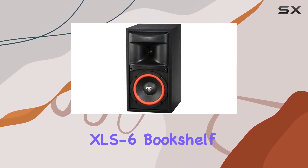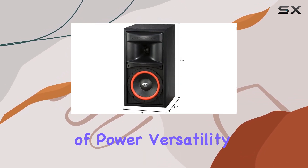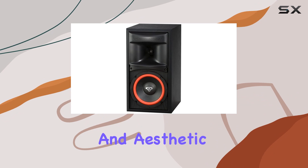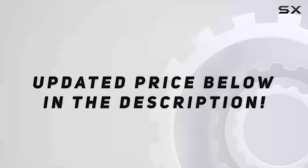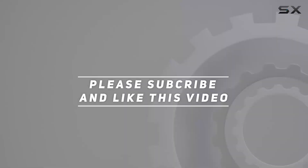Overall, the Cerwin-Vega XLS6 bookshelf speakers offer a compelling audio solution for enthusiasts seeking a balance of power, versatility, and aesthetic appeal. Check out the video description for the updated price, and thank you for watching.